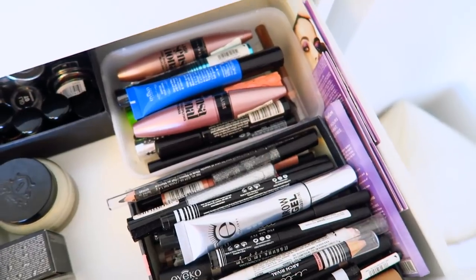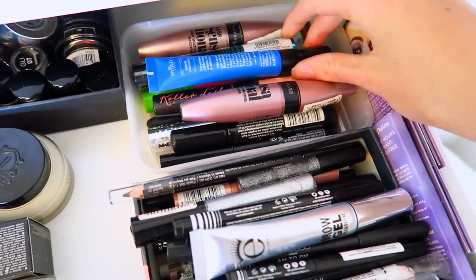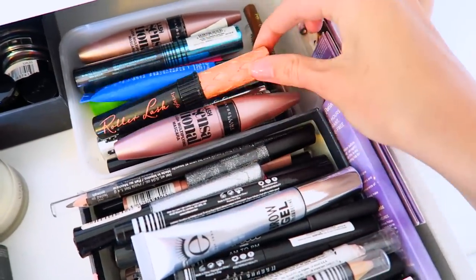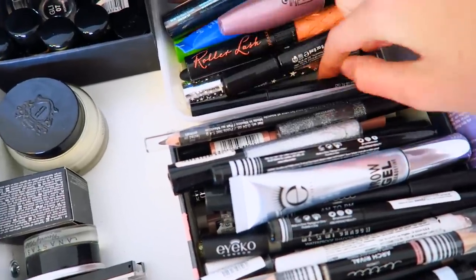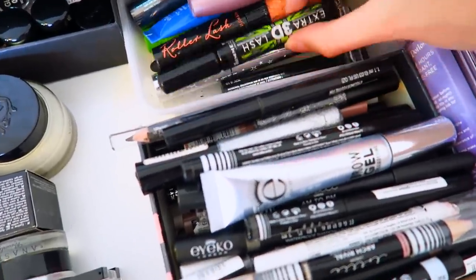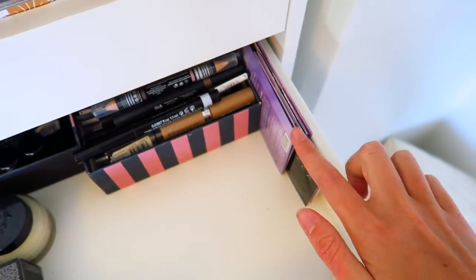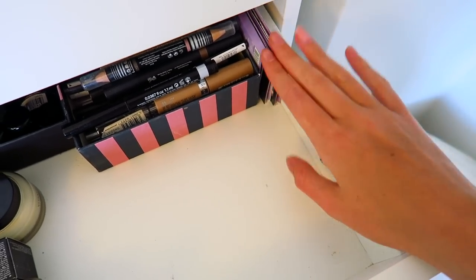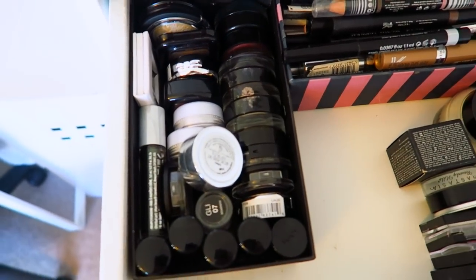The box behind that is all my mascaras — I thought I didn't have that many but I actually have tons. My most used ones are a Maybelline one and a Benefit one. There's also a box that just fits in there for the primers you get when you buy the Naked palette.